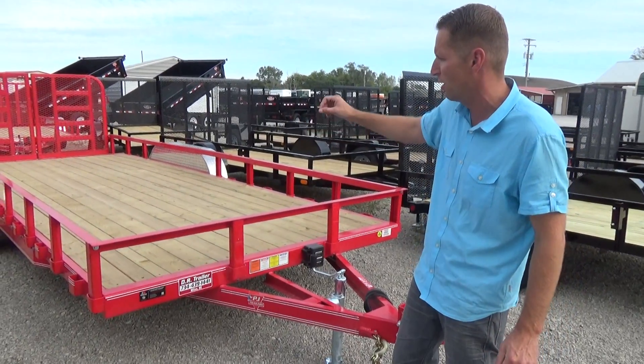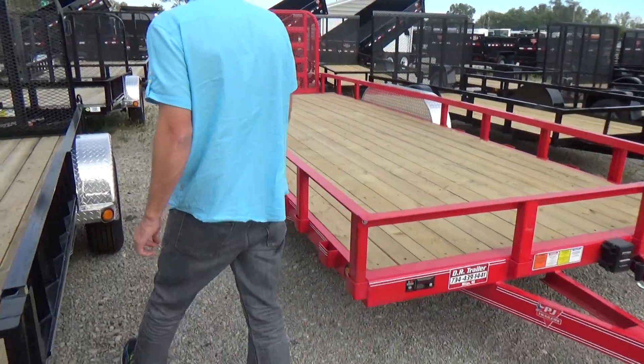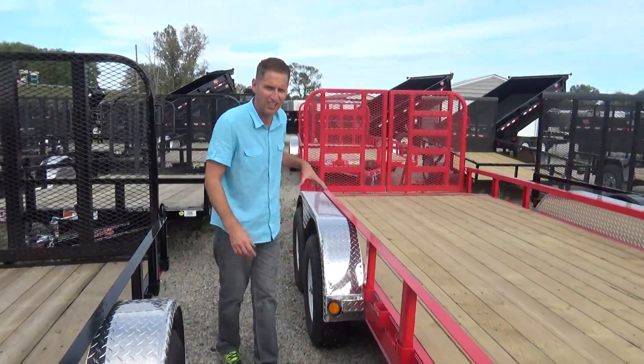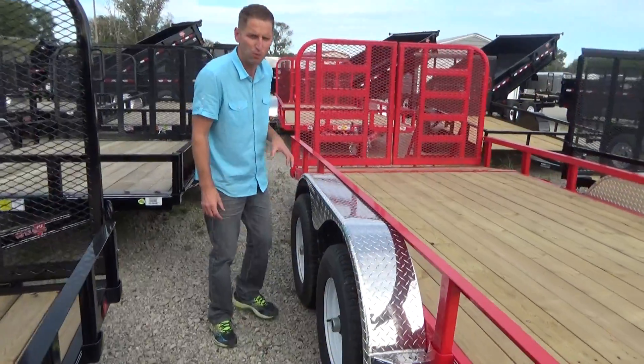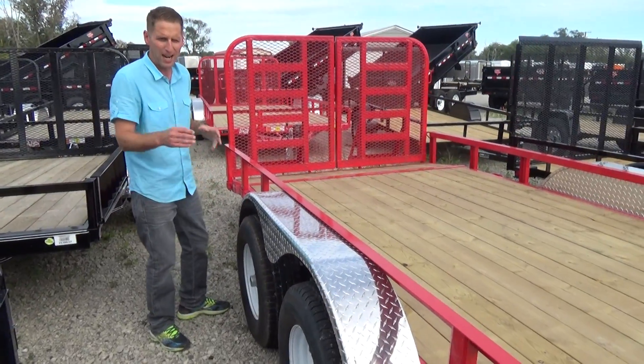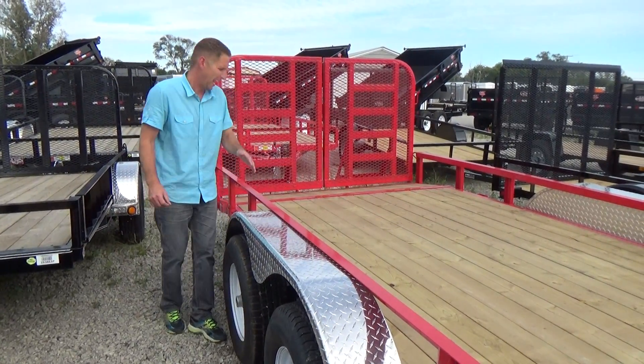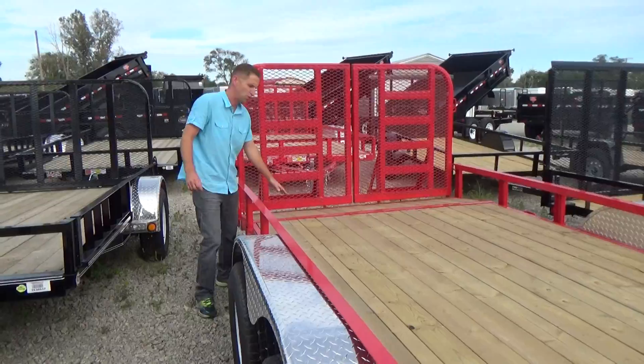It's 18 foot plus a 2 foot Dove Tail. This trailer is tandem axle with 5,200 pound Dexter axles, giving it a 10,000 pound GVW. Radial tires, brakes on both axles. It's 83 inches wide, 18 foot plus a 2 foot Dove Tail.